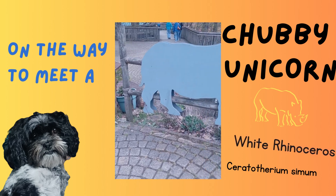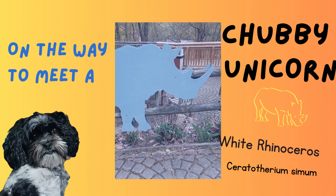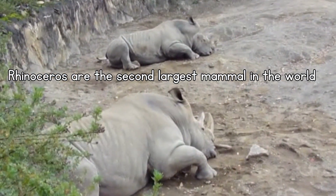What is so unique about a chubby unicorn? Let's discover the white rhino. What makes a rhino a chubby unicorn?